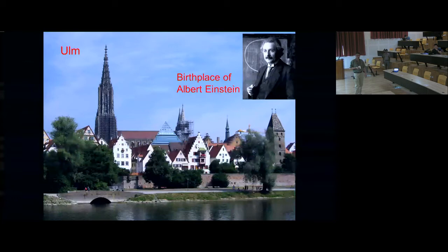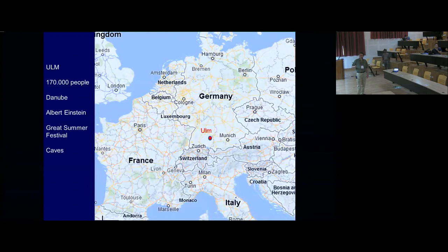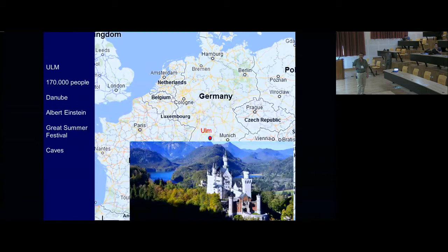Before I get into the talk, some details about where the city of Ulm is located and what is special about it. It's the birthplace of Albert Einstein. It has a medieval part of town, and here you see the Danube — the longest river in Europe. There's the Münster in Ulm, which has the tallest steeple. Ulm is located a little bit in the south of Germany, and around Ulm there are lots of caves where they have found some of the oldest artifacts of mankind, like the oldest musical instrument and the oldest Venus figurine. A little further south you find some castles — including the castle of the crazy King Ludwig, about 150 years ago.